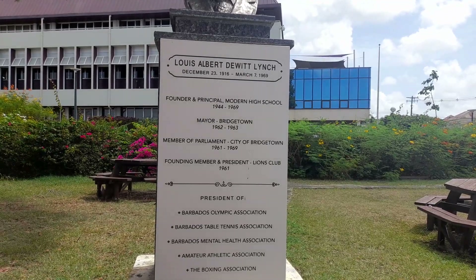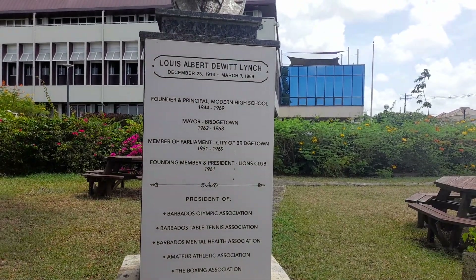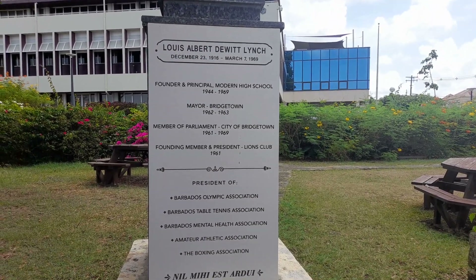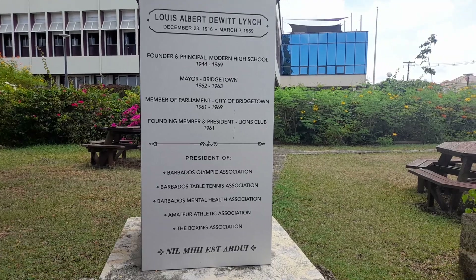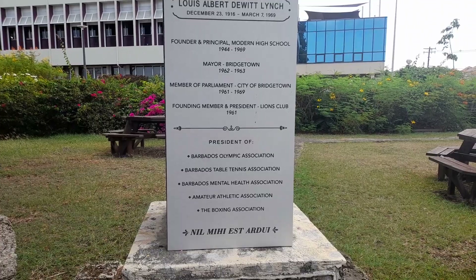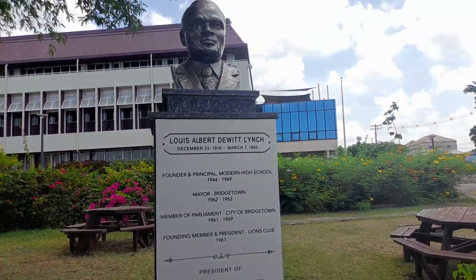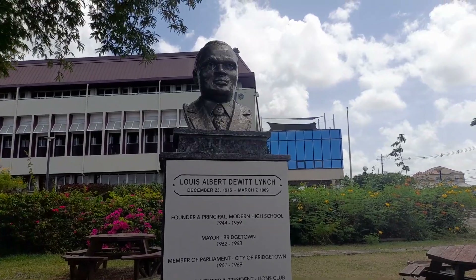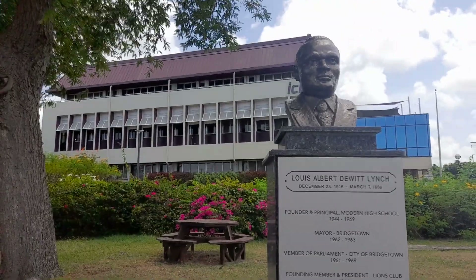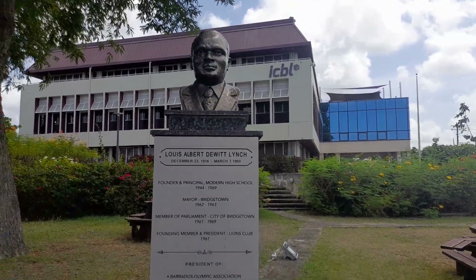Mayor of Bridgetown 1962 to 1963. Member of Parliament, City of Bridgetown 1961 to 1969. Founding member and President of the Lions Club 1961. President of the Barbados Olympic Association, Barbados Table Tennis Association, Barbados Mental Health Association, Amateur Athletic Association and the Boxing Association. This is the statue of Louis Lynch, founder of the Modern High School, which was in this building — now ICBL, the Insurance Corporation of Barbados Limited.